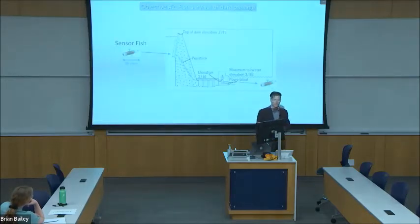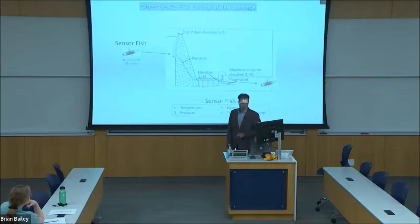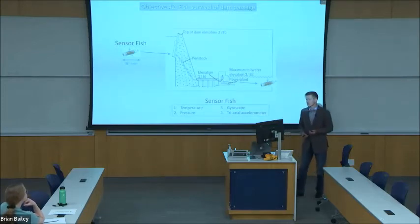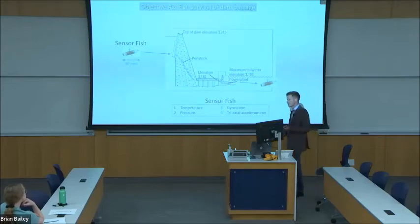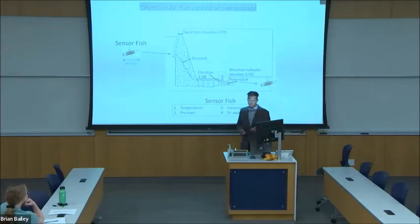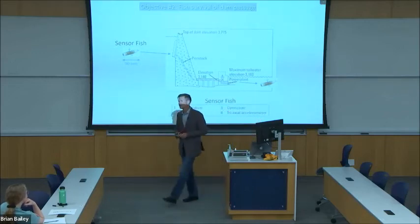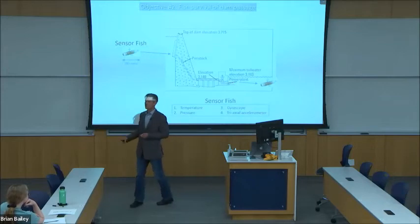To measure the conditions that fish would experience on such a trip, I'll use a small instrument called the sensor fish, which I will deploy through the penstock and turbines to record conditions inside. The sensor fish is equipped with pressure and temperature sensors, as well as a gyroscope and a triaxial accelerometer. From the conditions it records, I can compare those to published fish physiological limits to model the likelihood of mortality. Such an analysis has previously been performed on the Columbia River for out-migrating salmon smolts going through the dams there.